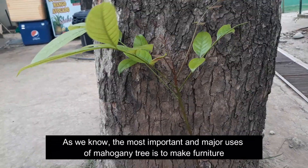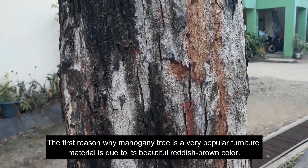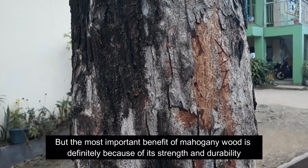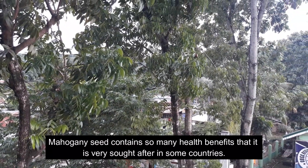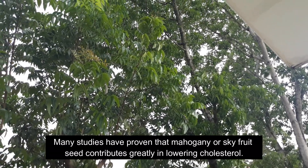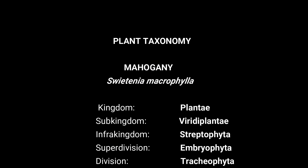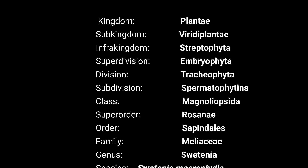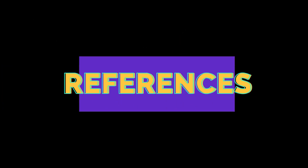The most important and major use of the mahogany tree is to make furniture. Mahogany is a very popular furniture material due to its beautiful reddish-brown color, as well as its strength and durability. Mahogany seeds also contain many health benefits and are sought after in some countries, with many studies proving that mahogany, or sky fruit seed, contributes greatly in lowering cholesterol.